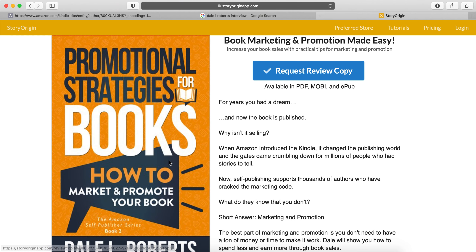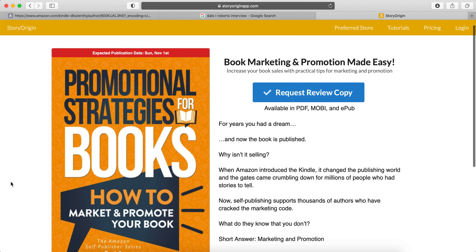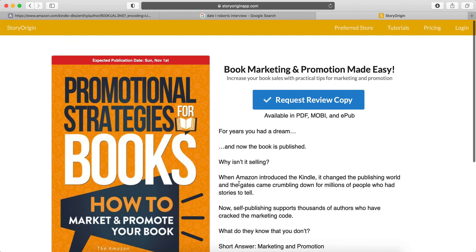I forgot to mention at the start that you can actually get his book currently for free, which is what I've done — it's an advanced reader copy, part of the ARC team that he has. It's expected to be published on the 1st of November. I'll leave a link below — it's dalelinks.com/arc-team.